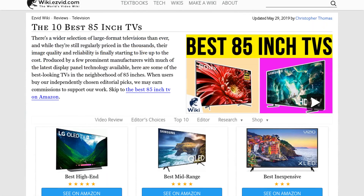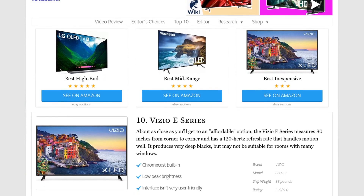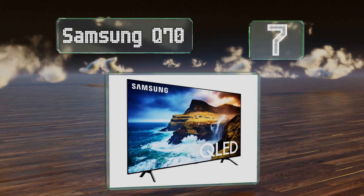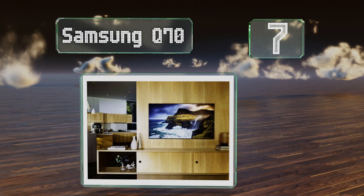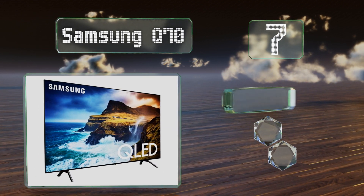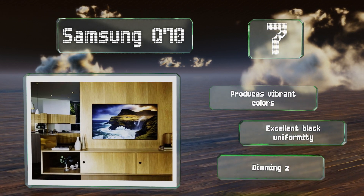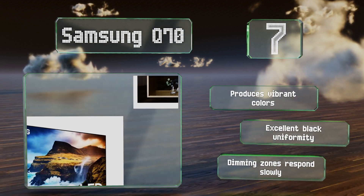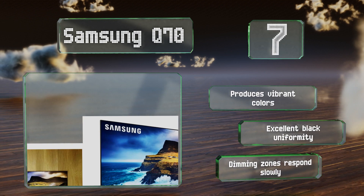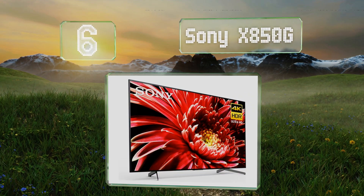At number seven, part of the company's newest line of QLED models, the Samsung Q70 boasts a range of high-end features as well as a middle-of-the-road price. It has an impressive native contrast of over 7,000 to one, helping deliver great HDR performance. It produces vibrant colors and excellent black uniformity, however the dimming zones respond slowly.